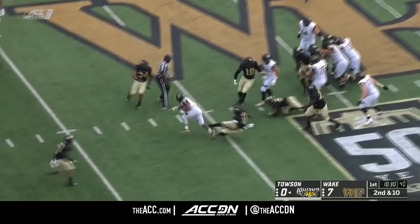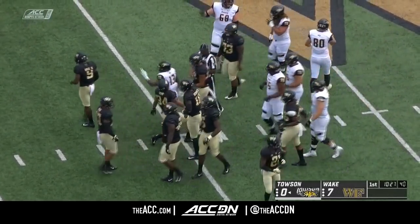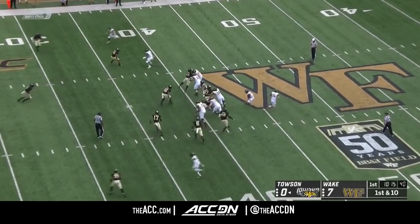Second and 10. A nice little hole opens up over the left side, and then yards after contact for Simpson. Kim is able to drive him down, but not before an 11-yard run. Simpson doesn't mind going in between the tackles.